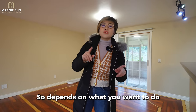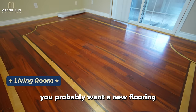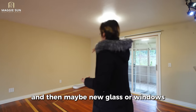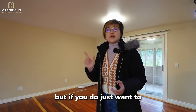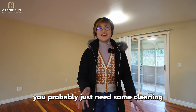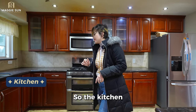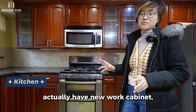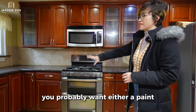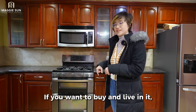It depends on what you want to do with the house. If you want to buy it and live in it, you probably want new flooring and maybe new glass or windows. But if you just want to buy it and rent it out, you probably just need some cleaning and new interior paint. The kitchen actually has newer cabinets, but they're kind of beat up already. You'd probably want to paint the cabinets or get new ones if you plan to live here.